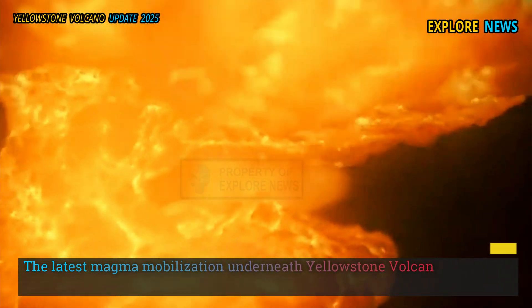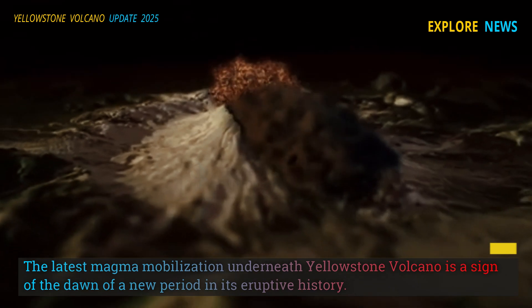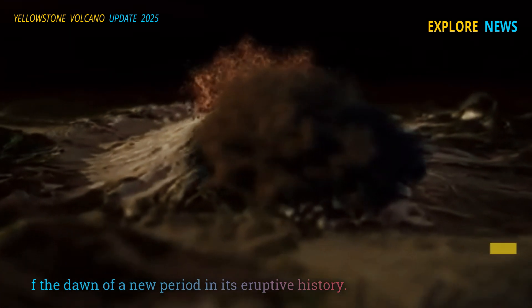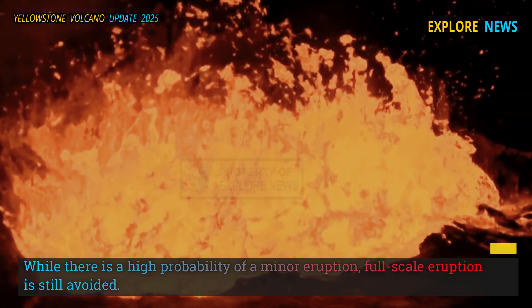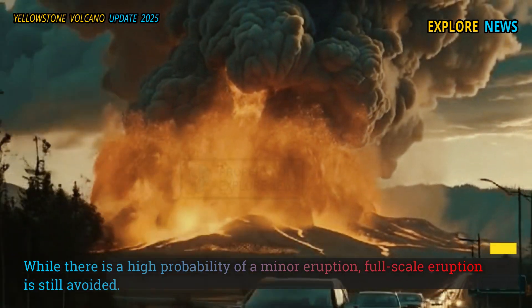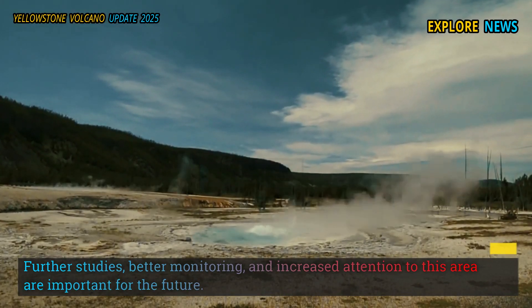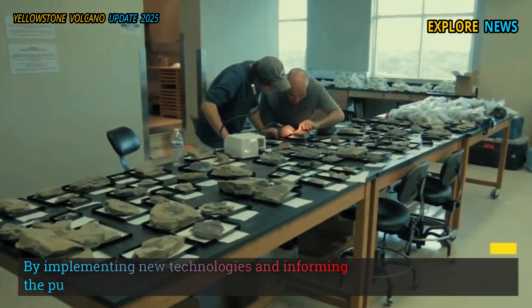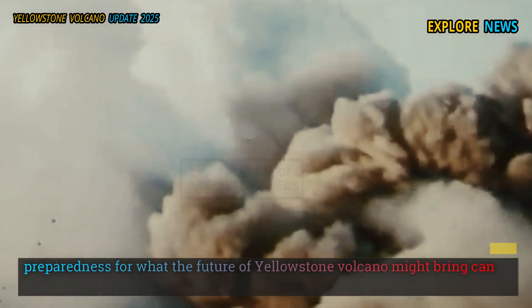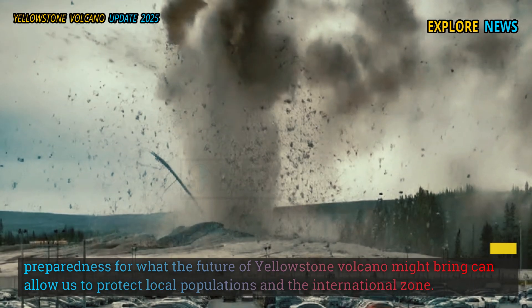The latest magma mobilization underneath Yellowstone volcano is a sign of the dawn of a new period in its eruptive history. While there is a higher probability of a minor eruption, a full-scale eruption is still considered unlikely. Further studies, better monitoring, and increased attention to this area are important for the future. By implementing new technologies and informing the public, preparedness for what the future of Yellowstone volcano might bring can help protect local populations and the surrounding region.